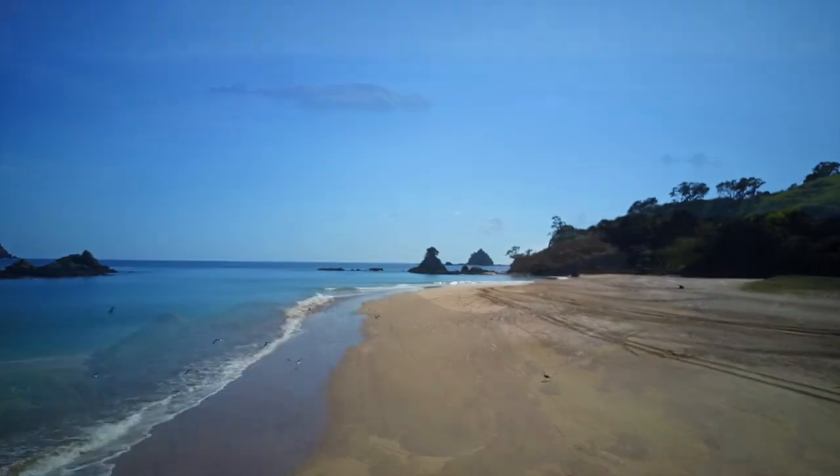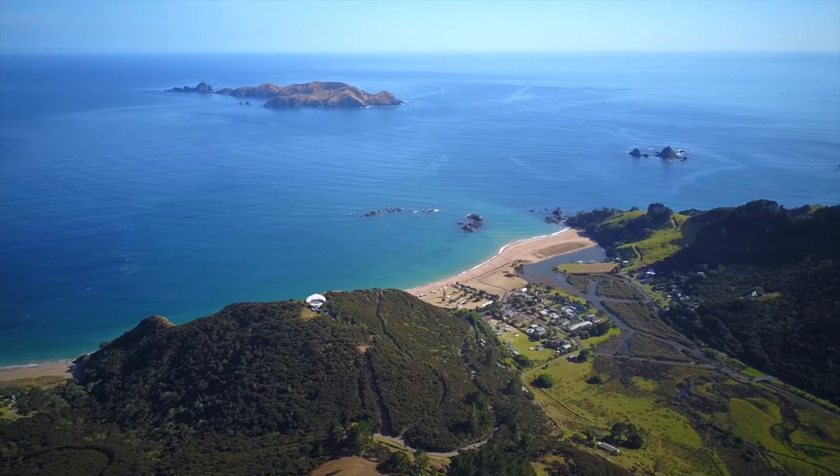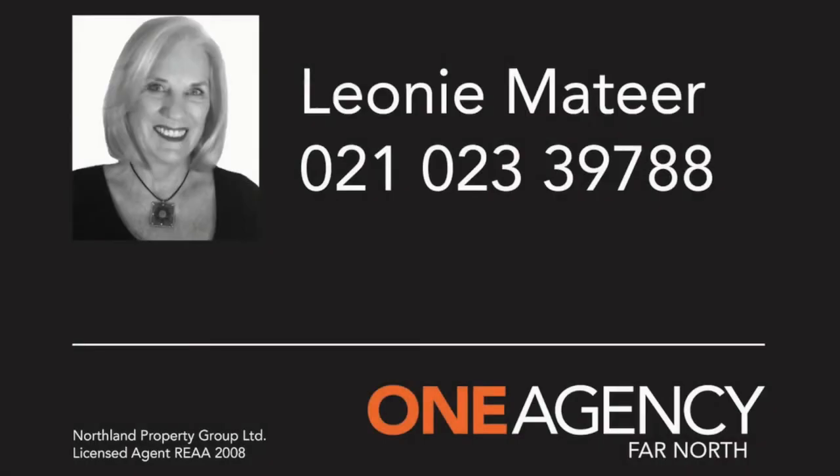262A Taronga Bay Road in the beautiful Taronga Bay in the winterless Far North. To view, contact me, Leonie Matea, One Agency Far North.